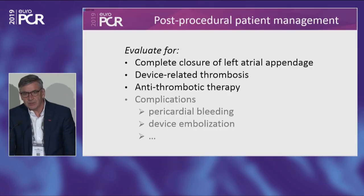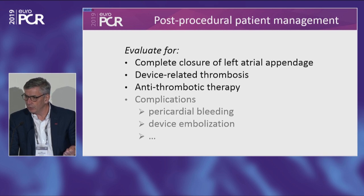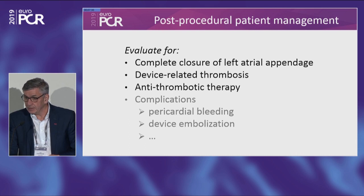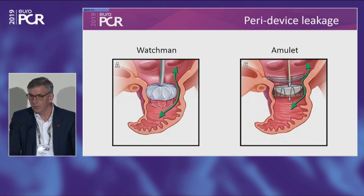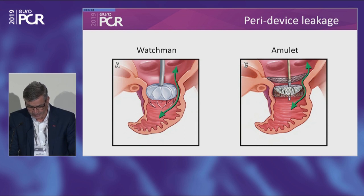What's in it for the patient if you do post-procedural follow-up? First, you have to check whether you actually have complete closure of the left atrial appendage. You have to look for device-related thrombosis. And you have to make a decision about what antithrombotic therapy the patient should have. You can also look for other late complications such as late pericardial effusion and device embolization. The definition of complete closure comes from the surgical literature: if you have less than 5 mm of leakage, it's considered not an issue for the patient.